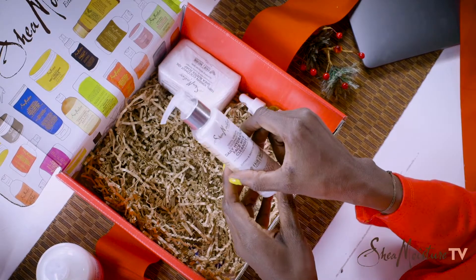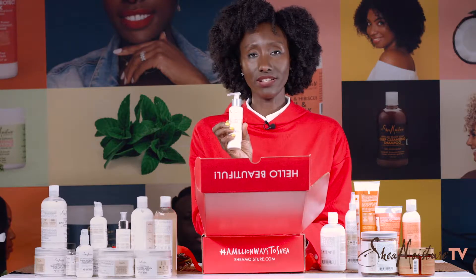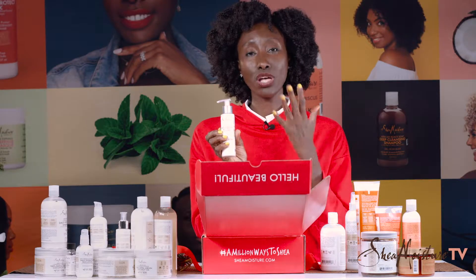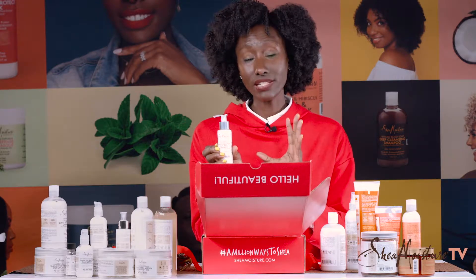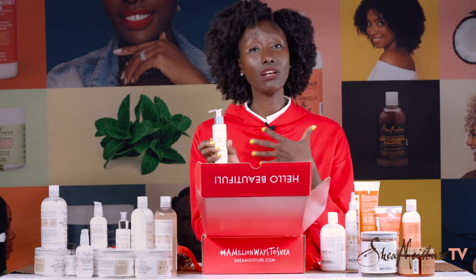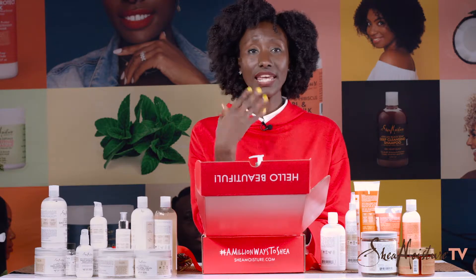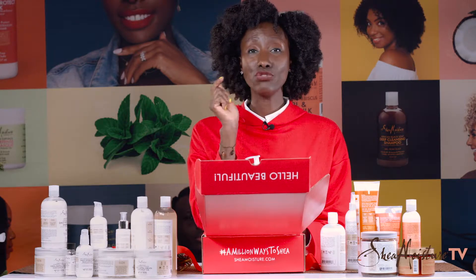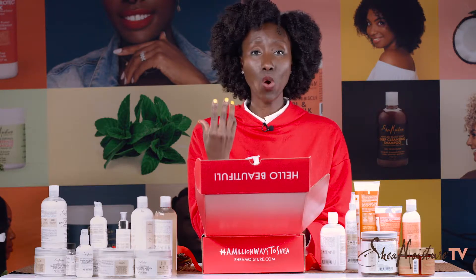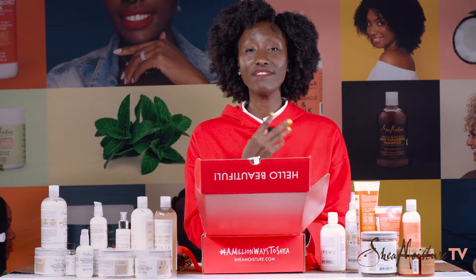Also, you're going to get in the box the Daily Hydration Face Milk Cleanser. This is a light cleanser. It goes on creamy. It is great for cleansing your skin. It's not going to foam up like a soap. You just apply it to your skin, it works, it helps improve your texture. And then you just wash it off with water, and your skin should be glowing and perfect and feel soft.